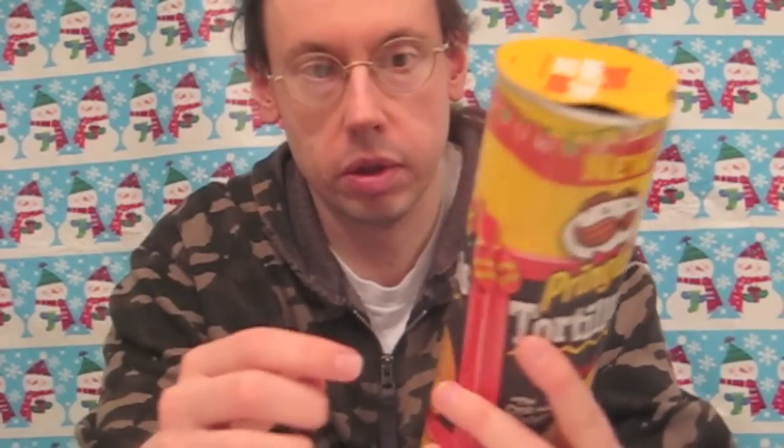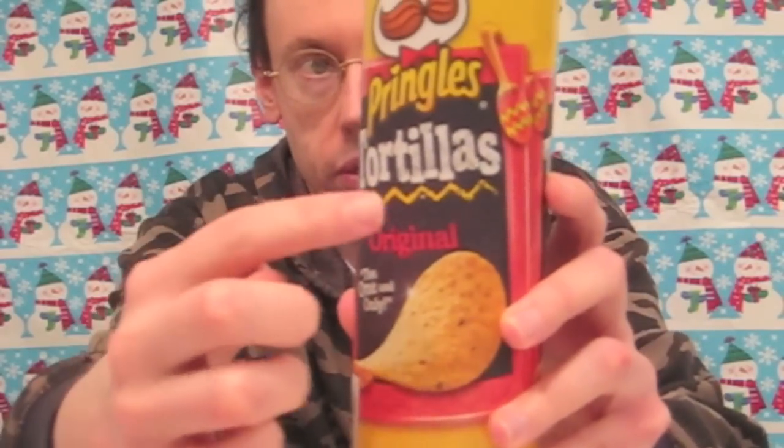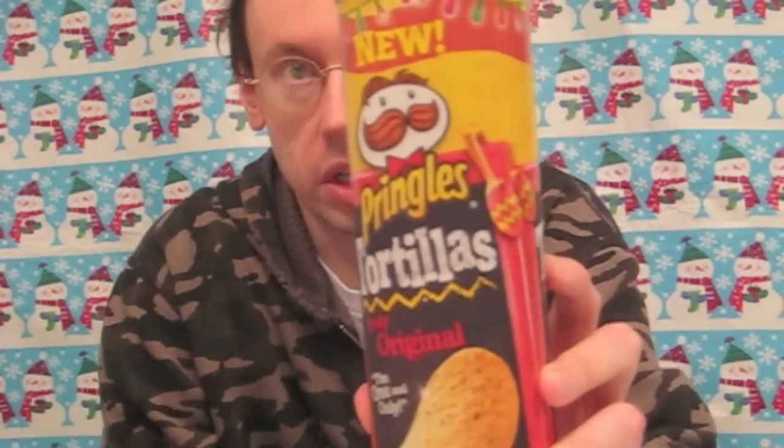These are something I've never seen or heard of before — it says 'new' on the package. They've got these Christmas lights or Mexican restaurant lights around the top, a chalkboard with the word 'tortillas' on it, maracas up here, and the Pringles guy surprisingly does not have a strategically placed sombrero on top of his head.